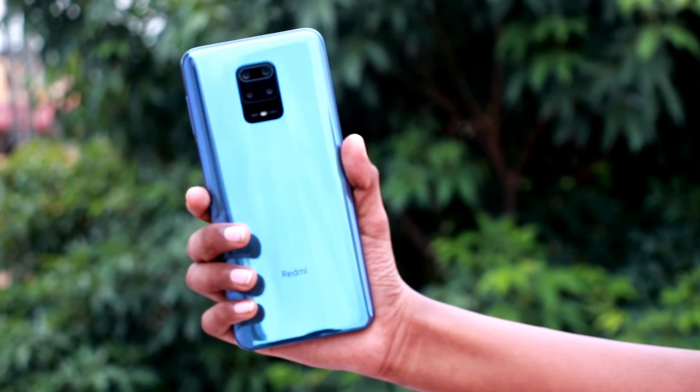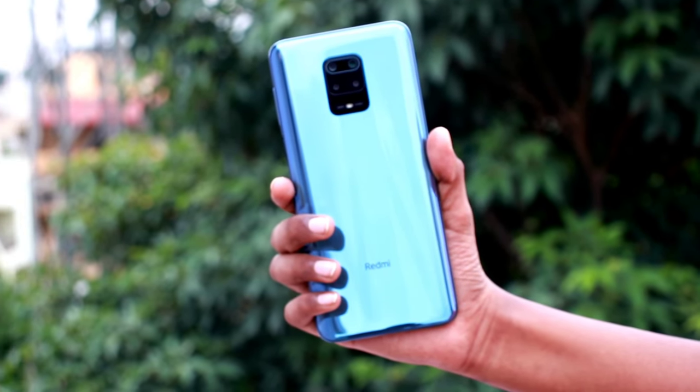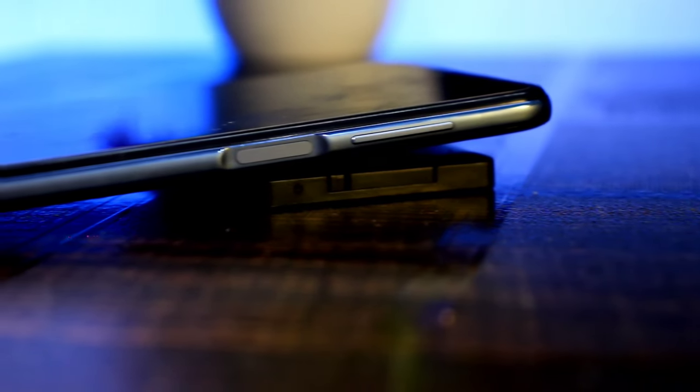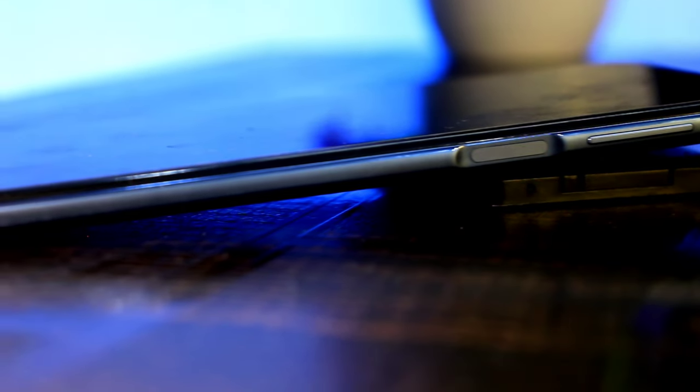Now we will look at the back side of the phone. We can see the camera setup and the Redmi branding. On the right side, we have the power button with the fingerprint sensor. I also have a POCO X2 phone and it has the same sensor on the side — it has the same feel.